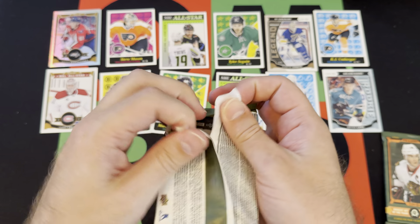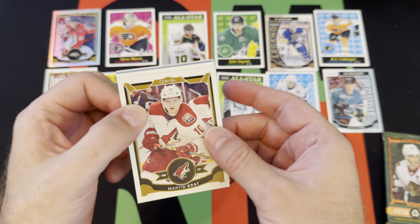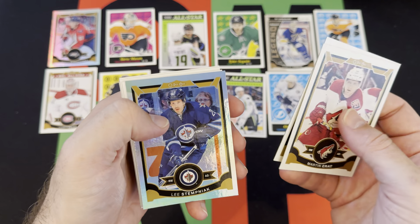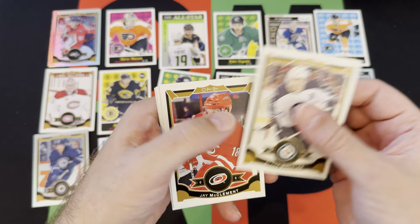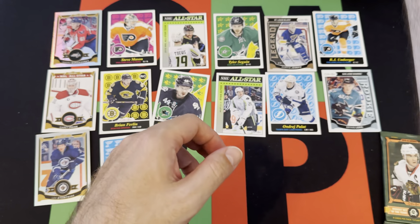Alright, penultimate pack. Martin Erat, Colton Sceviour, Lee Stempniak, rainbow foil Jaden Schwartz, retro Blake Wheeler, Jay McClement, Simon Vollmin, and David Jones.